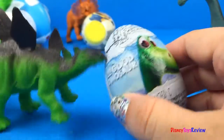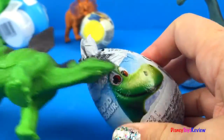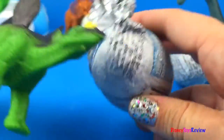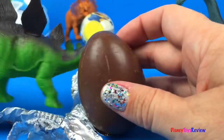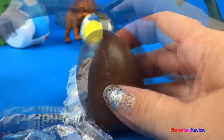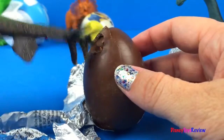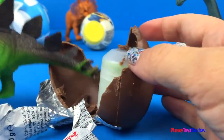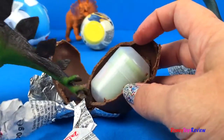Look! Our Stegosaurus has a Good Dinosaur egg! He did a great job opening it!